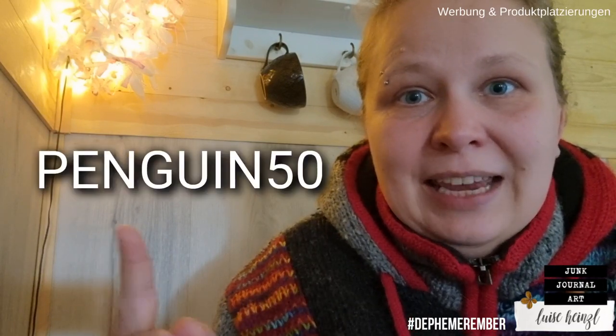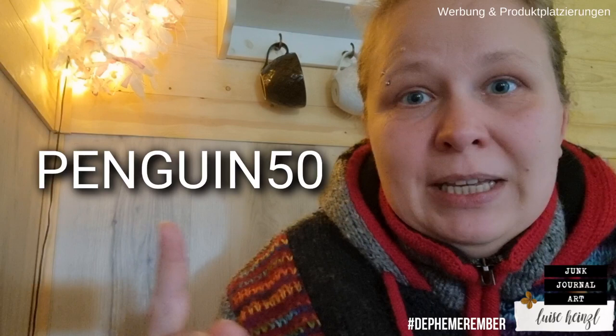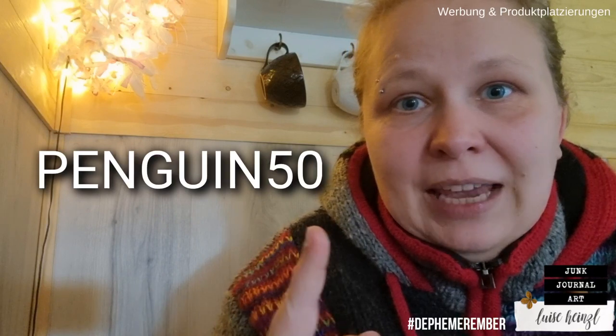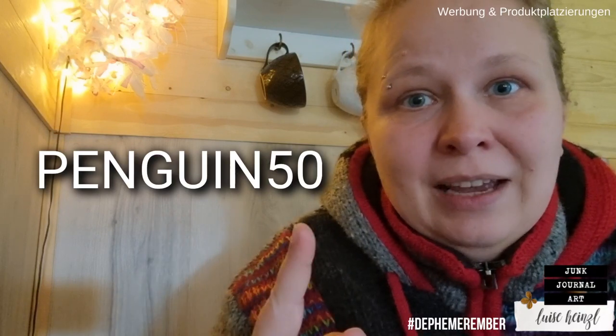If you like the Penguin and Friends digital paper collection and the matching papers from my Etsy shop, I have a little goodie for you. You can get the Penguin and Friends paper collection and all of the matching paper collections with 50% off by using this code here at the end of your order.